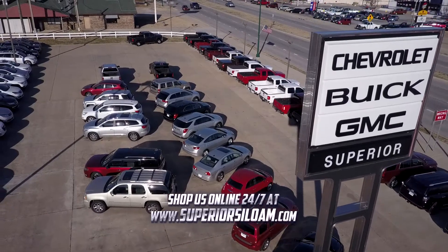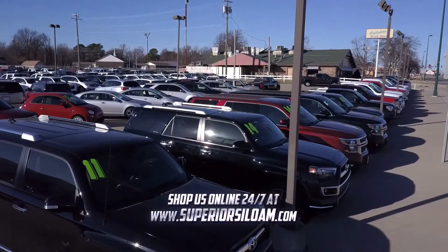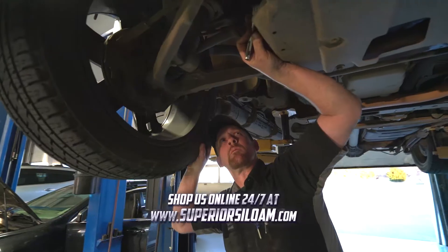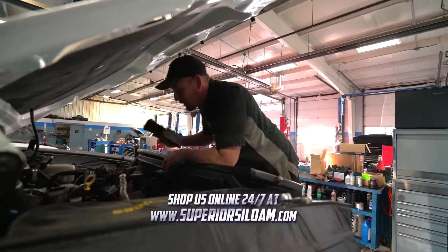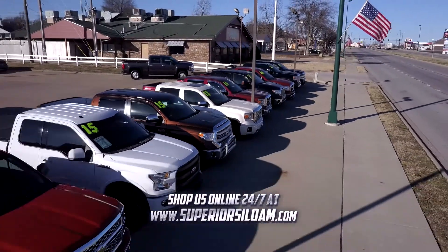Dean Rollins for Superior in Siloam Springs. Our pre-owned vehicles are completely reconditioned, and maintenance items such as fluids, brakes, and tires are all brought up to date, along with paint touch-up and professional detailing.